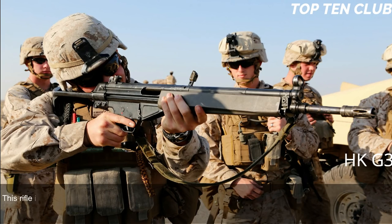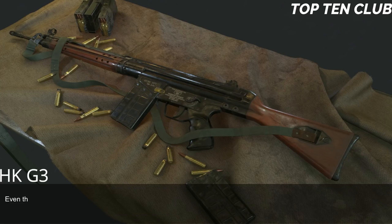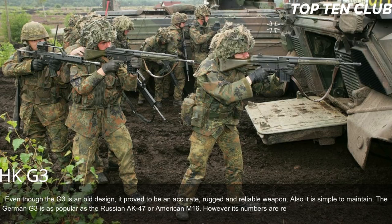The G3 can also be fitted with scopes or night sights. It is compatible with the HK79 40mm underbarrel grenade launcher and can launch barrel-mounted rifle grenades. It can also mount accessories such as a silencer or bipod. Even though the G3 is an old design, it proved to be accurate, rugged, and reliable, and is simple to maintain. The German G3 is as popular as the Russian AK-47 or American M16, though its numbers are reducing in favor of modern designs.